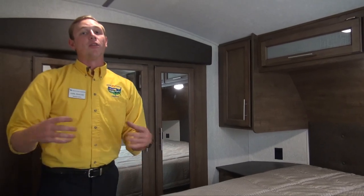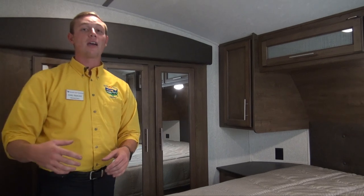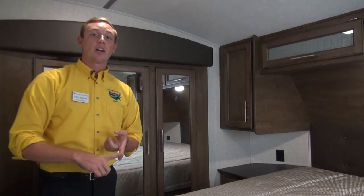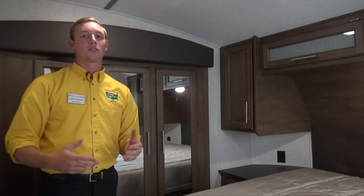If you want to take a look at this Cougar and others like it, get in touch with us at Pete's RV Center. We'd be more than happy to have you check out our lot, find us online, or give us a call. Can't wait to hear from you folks — happy camping!